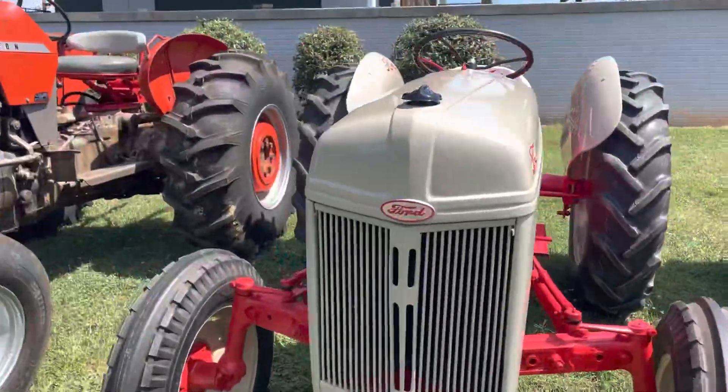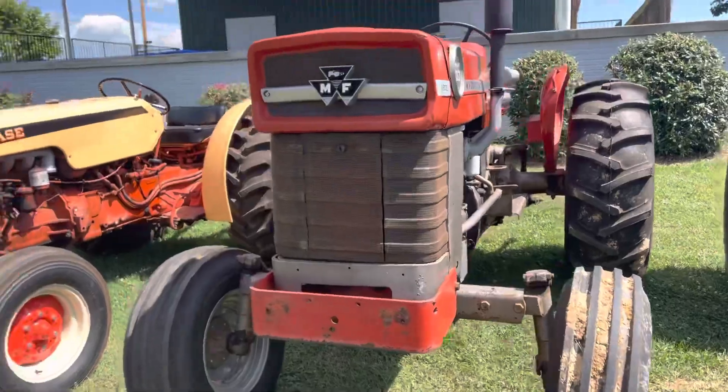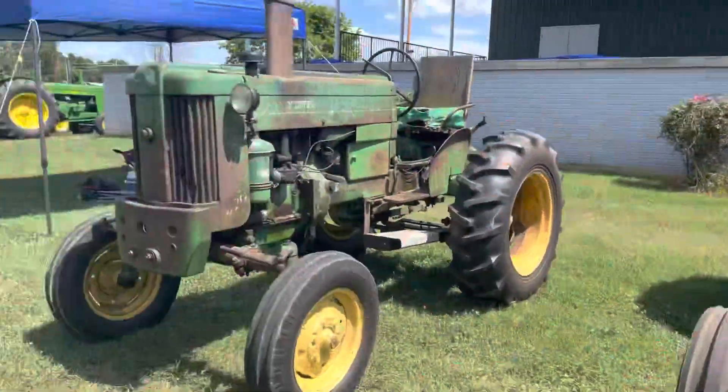There's an old Ford. I think one of these Fords... I can't remember what it is. He has a Ferguson. This is one of the three.